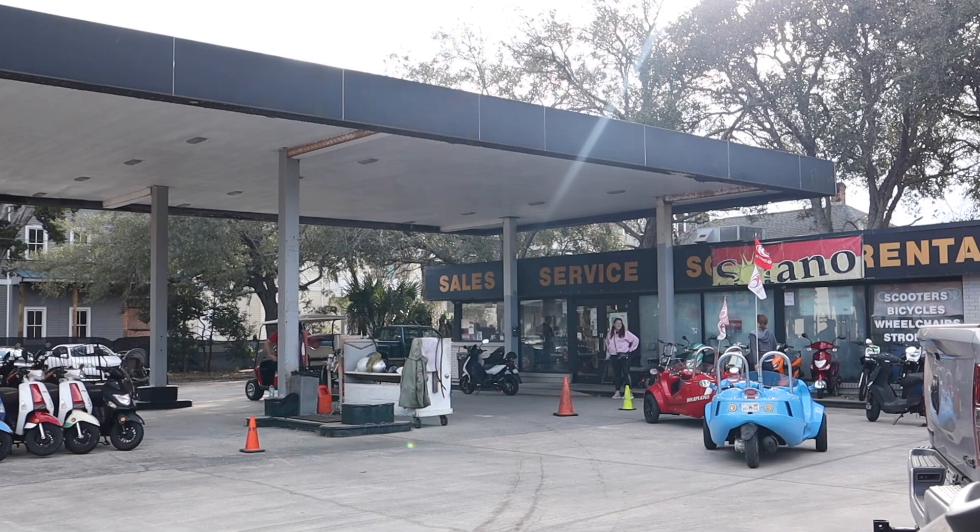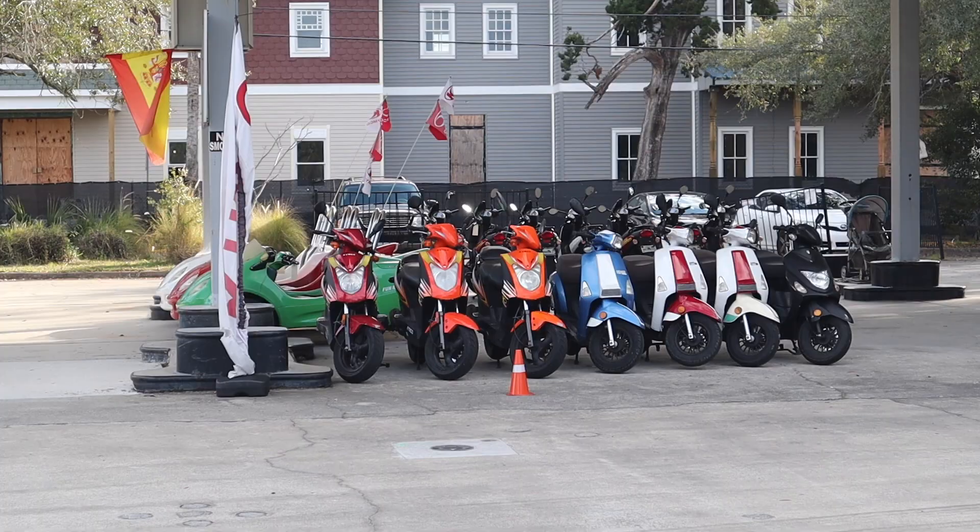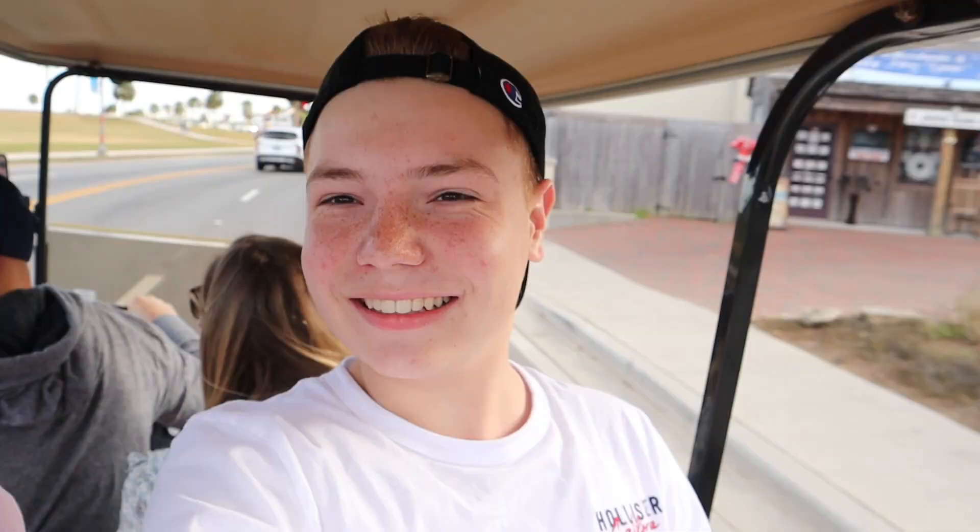This is pretty cool. We rented this golf cart from a local rental shop. They also have some scooters, four-wheelers, and those same golf carts. And let me tell you, it made traveling and exploring St. Augustine much more entertaining and faster.